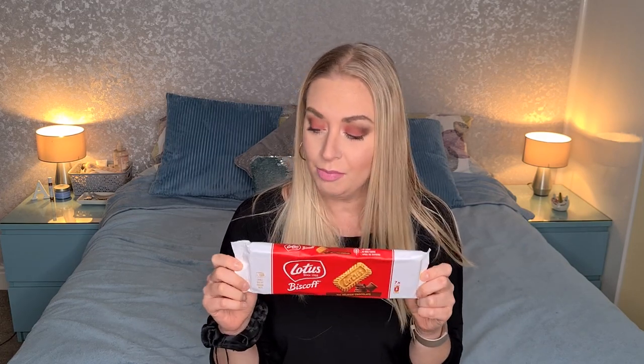I also got some Lotus biscuits — but these are the ones with Belgian chocolate on the bottom. They're a pound per pack and come in little packets of three, seven of them — one for each day of the week. I love Lotus biscuits; Chris has been doing a lot of baking with them actually. He makes an amazing Lotus biscuit cheesecake and he did one for my sister's 30th birthday last week. I haven't tried the ones with the chocolate bottom, so I'm sure they won't last long.